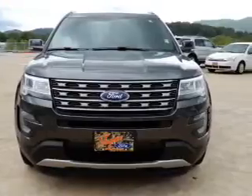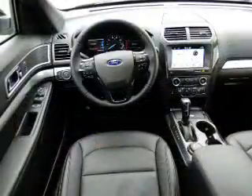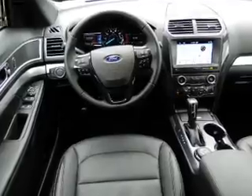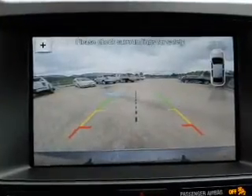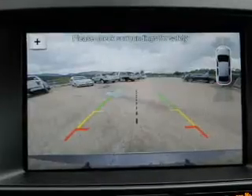The features include an electric trunk, front tow hooks, a spoiler, an alarm system, roof rails, keyless entry, independent suspension, brake assist, traction control, and stability control.